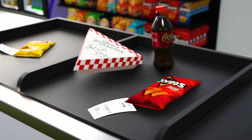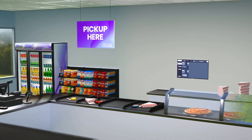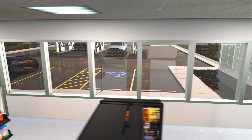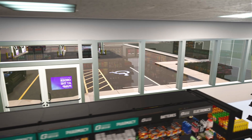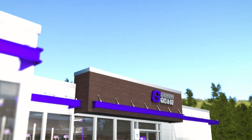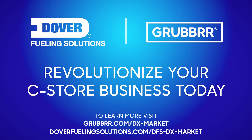Save time and skip the line — your order will be waiting for you at the pickup area. Simply bring your order to the cashier, hand them your receipt, make a payment, and you're all set. With your order in hand, you're now ready to hit the road again, fueled up and refreshed. Enjoy an accelerated c-store experience by saving time and skipping the line with Dover Fueling Solutions DX Market powered by Grubber. See you on your next journey.